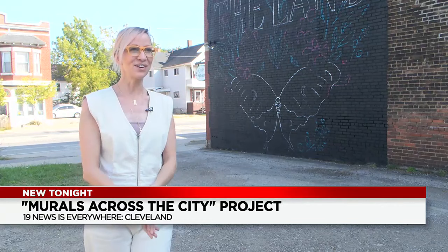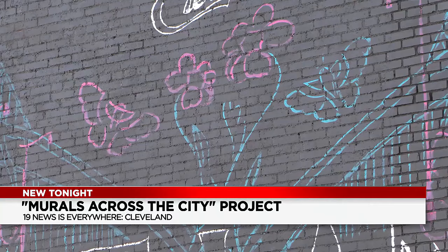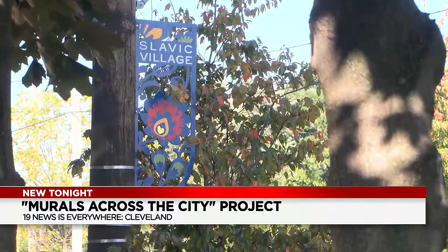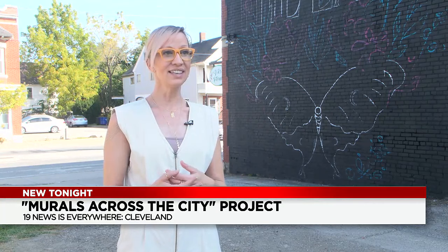Schwab is one of six local artists selected by Destination Cleveland for its murals across the city project. The artists will install original artwork on the walls of buildings all over the city, like right here in Slavic Village. "I think they were looking at communities across Cleveland, and this one has lots of character and lots of history and there's lots of amazing things here."